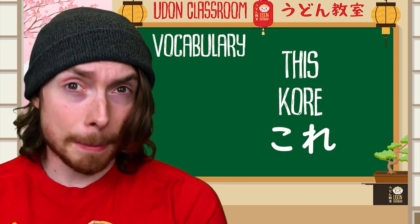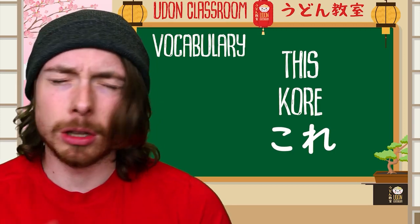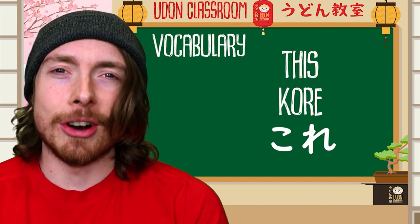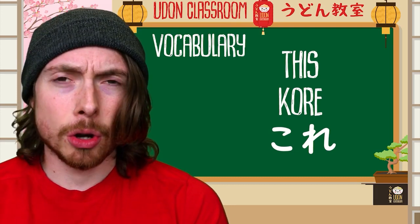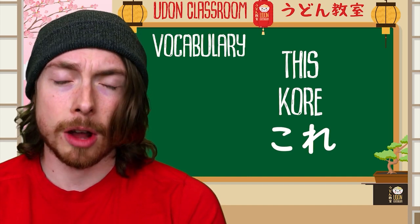How do we remember kore? We need a mnemonic, something funny. Let's imagine a curry — a delicious curry. Kore sounds like curry. 'This kore is delicious.' Kore — this curry — kore is delicious.